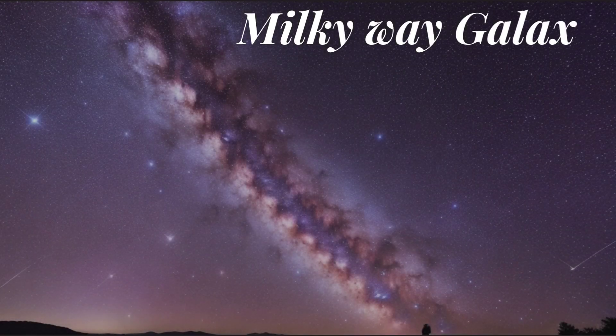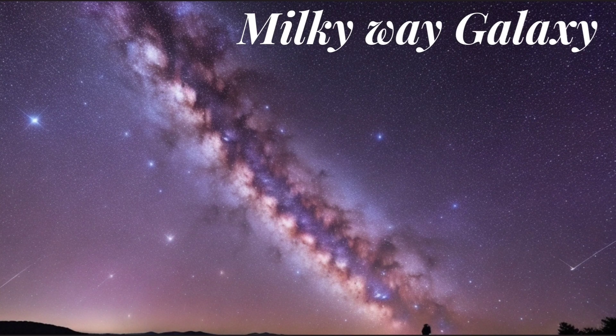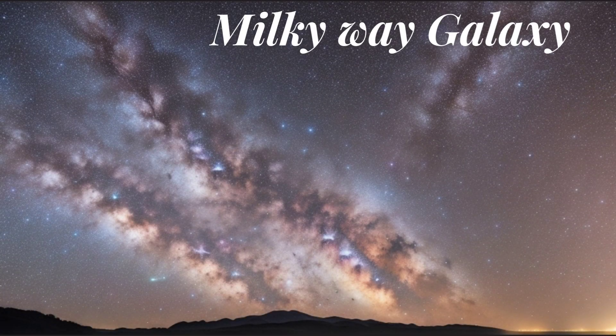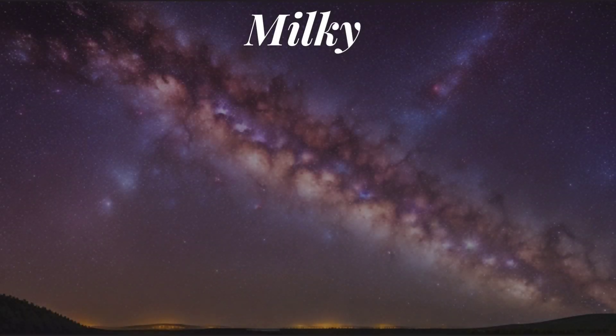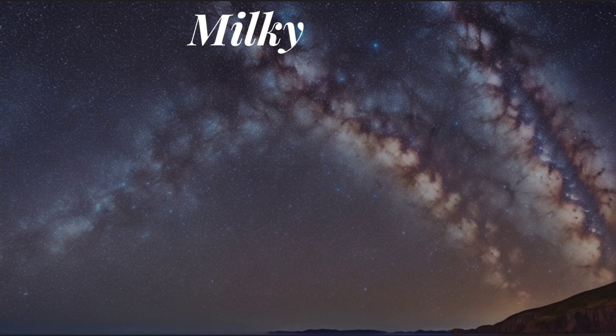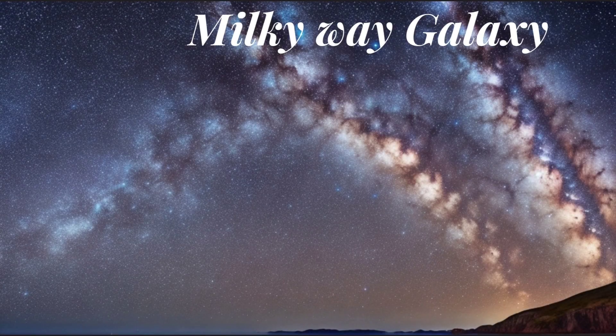Milky Way Galaxy: our solar system resides within the Milky Way, a vast collection of billions of stars, gas, dust, and dark matter. It is a breathtaking sight in the night sky when observed from a dark location away from city lights.